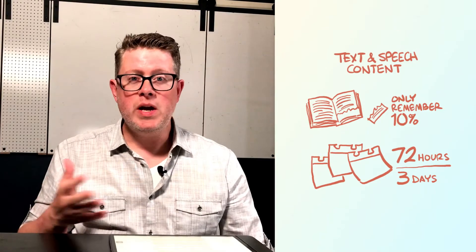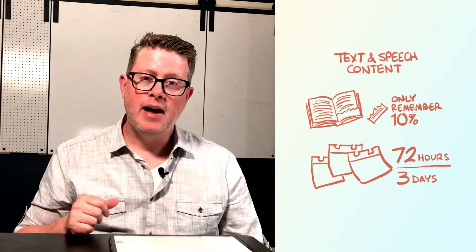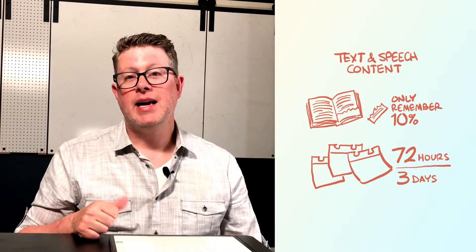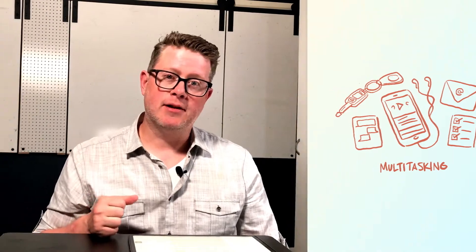Unfortunately, we as humans only remember about 10% of that information after 72 hours. That may be even less in the case of podcasts and audiobooks if you like to multitask. It takes repetition through rereading and exposure to make text-based content stick. That's why incorporating visual note-taking or sketch noting can be a valuable complement.